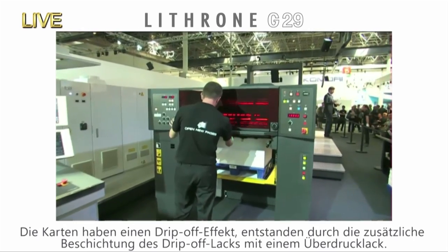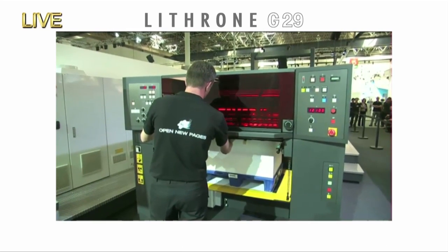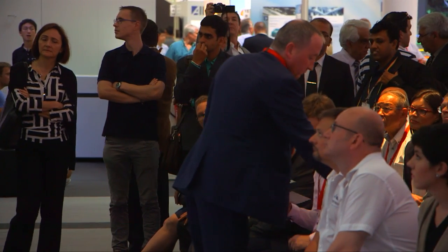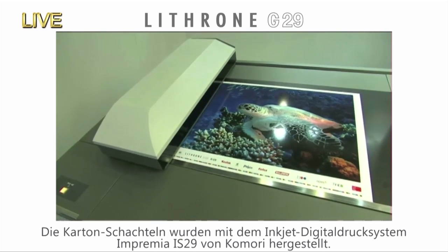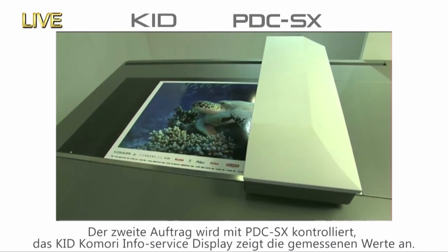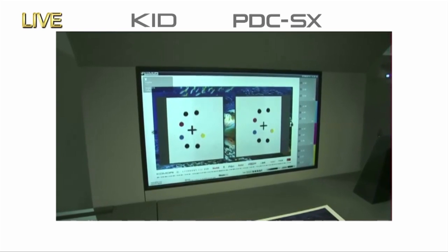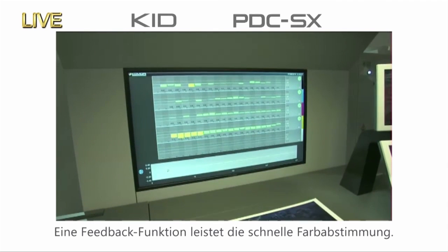We've now finished cutting the samples from the Oppressia CT137, and my colleague Jason is handing those out. Check out the drip-off effect achieved by the Lithrone G29 — printing black, cyan, magenta, and yellow — with a drip-off varnish and an overprint coating on those postcards. We've also made cases with fine post-press processing using heavy stock on the Impremia IS29 over in the back corner of our stand. Now we've completed our first job, and we're starting our second. Checking quality with the PDC-SX: densities are displayed using green, yellow, and red, and the press is equipped with Komori's original colour feedback technology for quick colour matching.